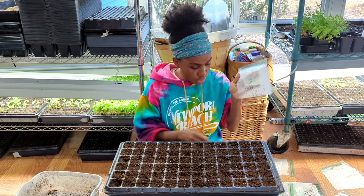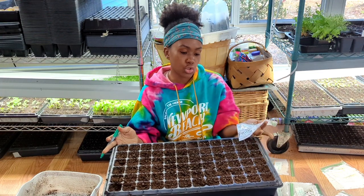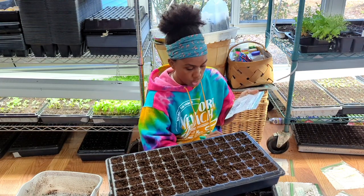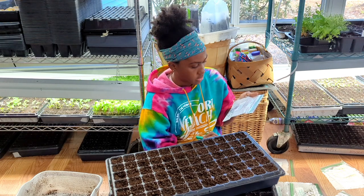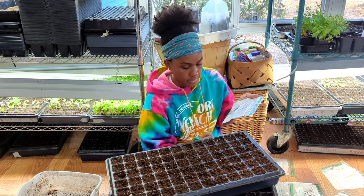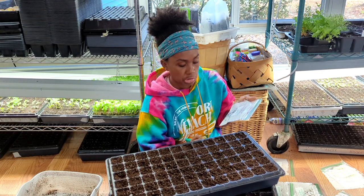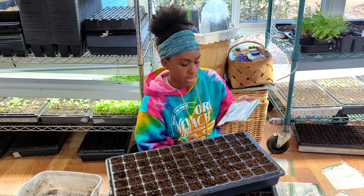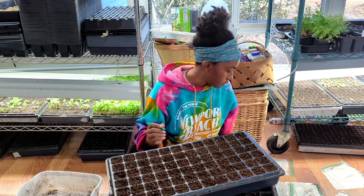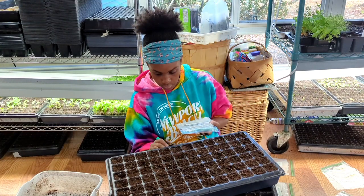The first one I'm going to be planting is this Misty Lavender Larkspur. I'm going to write the name on this half of the tray and today's date, which is maybe the 22nd. So I have Misty, and then the other one I'll do is Shades of Blue.